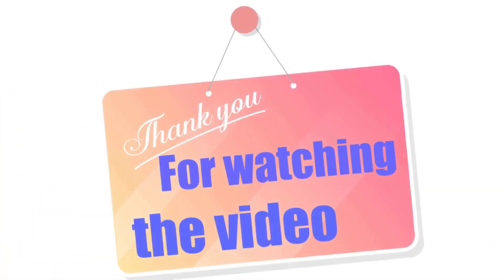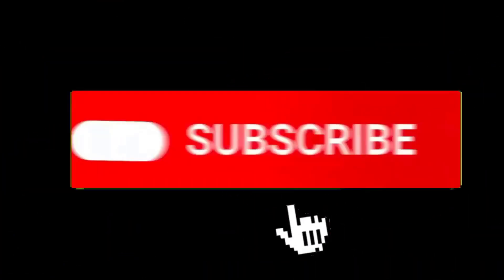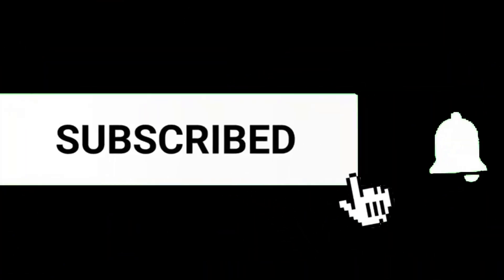And that concludes today's video. Thank you for joining us on this exploration of undersea tunnel construction. If you found this information fascinating, don't forget to like and subscribe for more content like this. We'll see you next time!